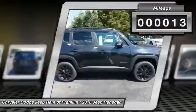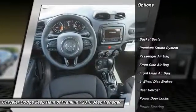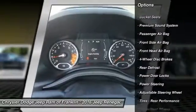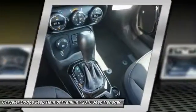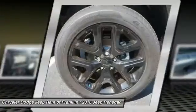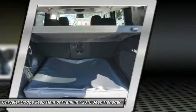This vehicle has less than 100 miles. Here are some of this vehicle's great options: keyless entry, navigation system, steering wheel audio controls, traction control, backup camera, remote engine start, stability control, Bluetooth, leather-wrapped steering wheel, and power steering.